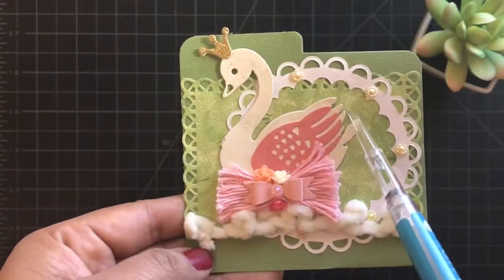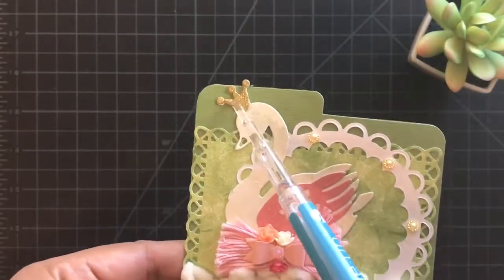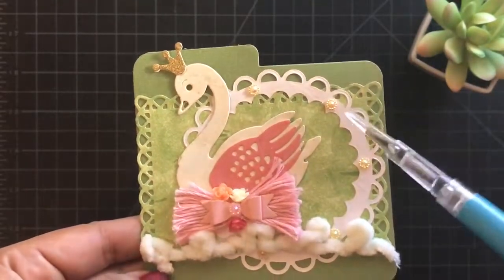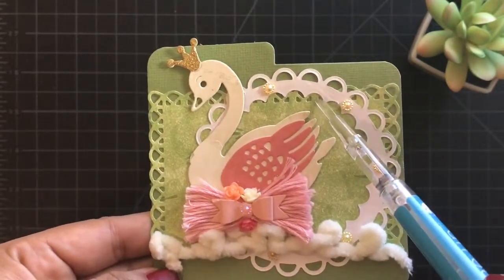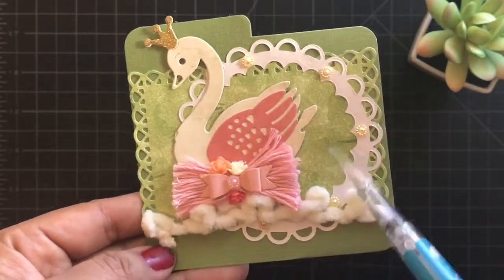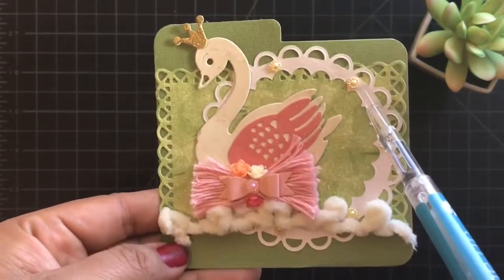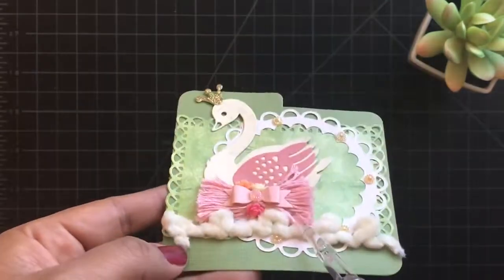The swan. I love this dye. And glitter — I love glitter. She put glitter on the crown. She has two doilies in the back, and then she punched out this doily. She punched out a scallop circle to bring the green in the middle, which is awesome. I love these resin embellishments right here. They are awesome.